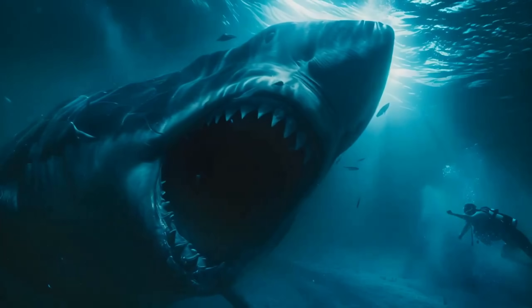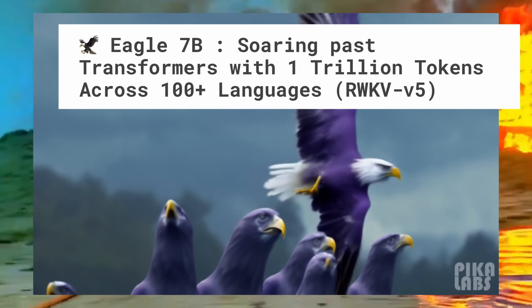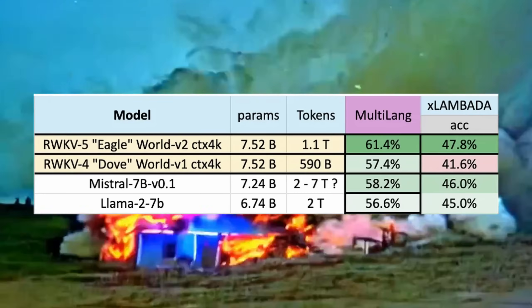The AI gods have looked down at us once again and opened Pandora's box, and we got something completely incredible, if not a little bit mundane. So this model is called Eagle 7B, and on the surface it's pretty boring. It uses this RWKV V5 architecture, it's open source, and it's beating Mistral 7B.